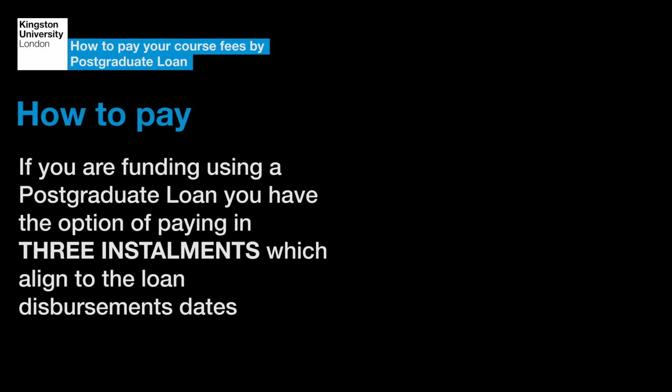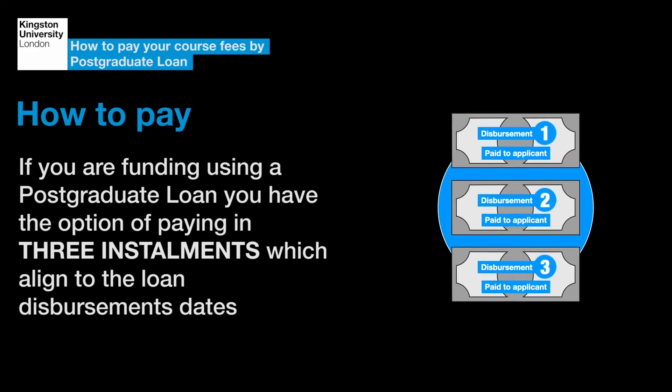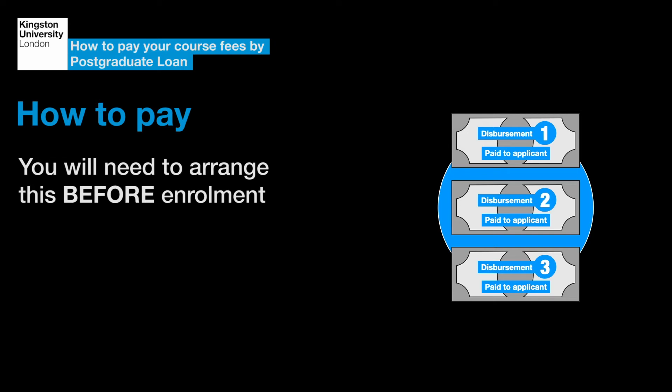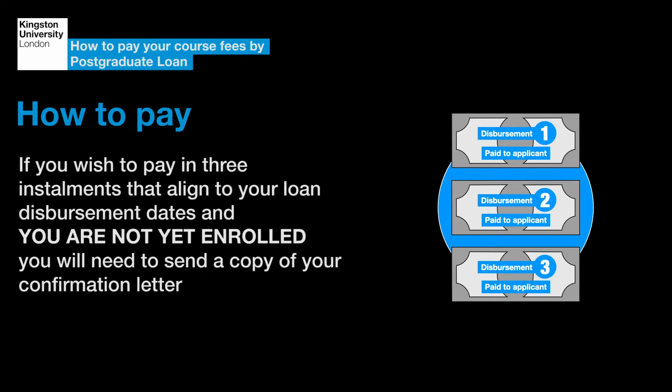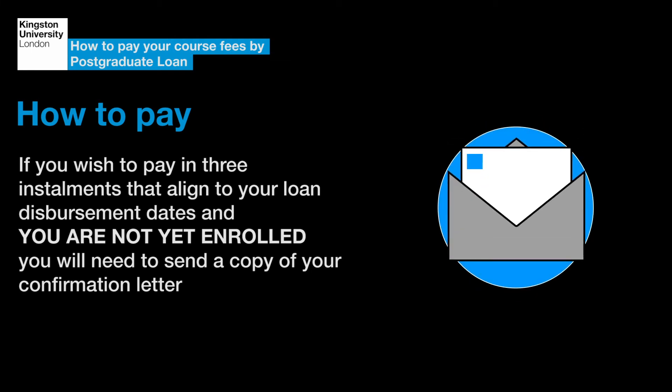If you're funding using a postgraduate loan, you have the option of paying in three instalments which align to the loan disbursement dates. You will need to arrange this before enrolment. If you wish to pay in three instalments that align to your loan disbursement dates and you are not yet enrolled, you will need to send a copy of your confirmation letter.